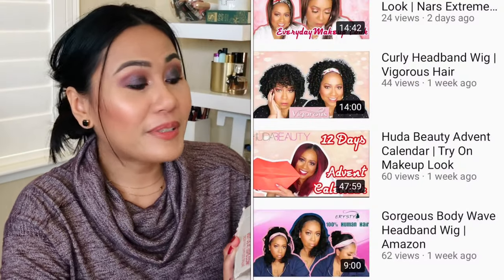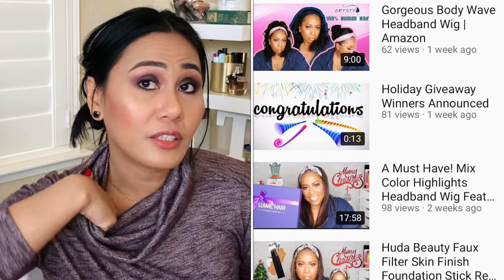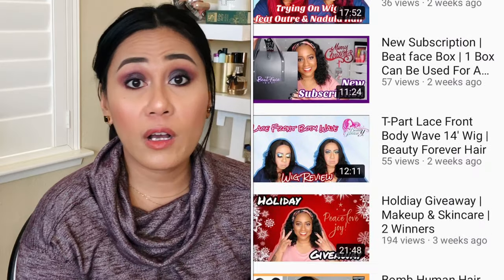That's everything from LinLin Beauty Leslie — thank you so much for this giveaway! I love everything I got and there are so many brands I've never tried before. Now let's move on to the next prize, which is from Tanika from Simply Tanika Dion. She actually won my giveaway and I won hers — we did not plan this. I won her 2,000 subscriber giveaway and she won my 500 subscriber giveaway.